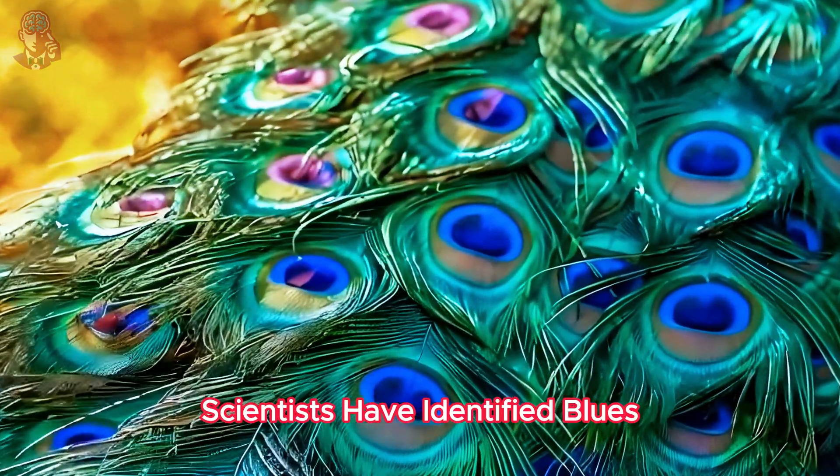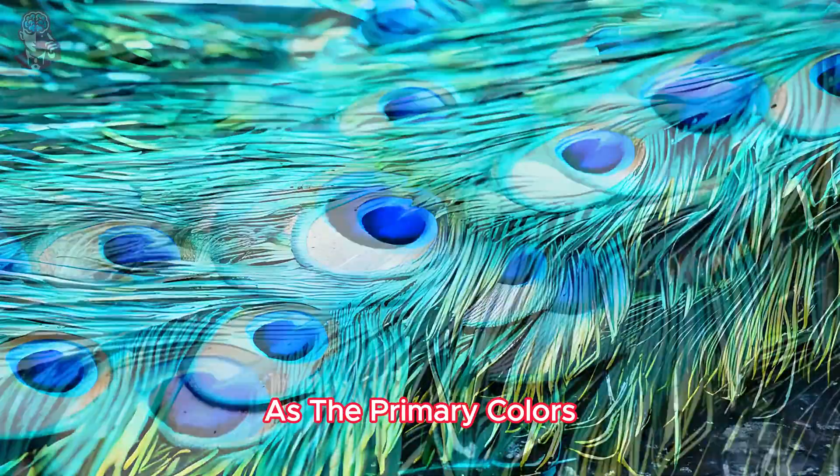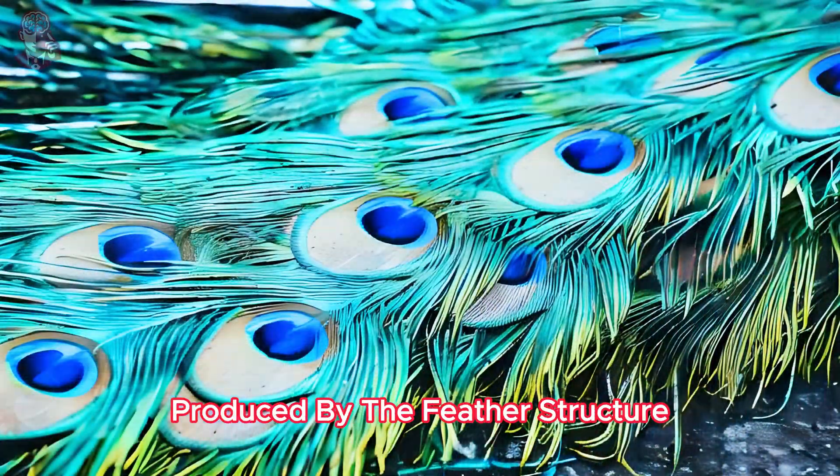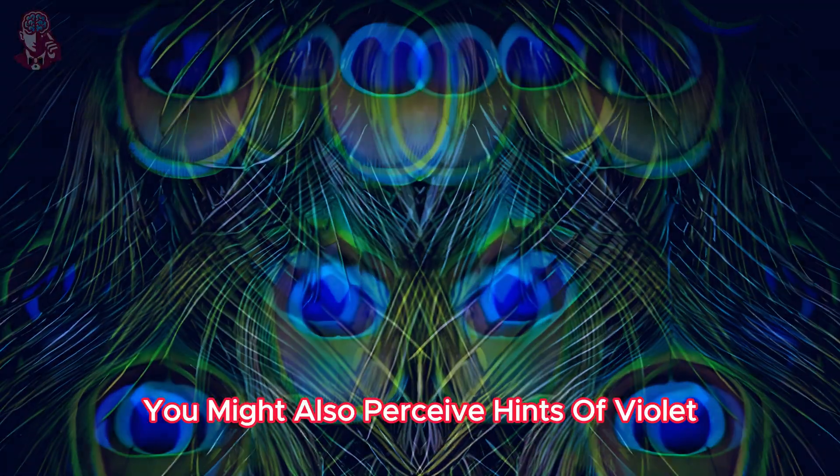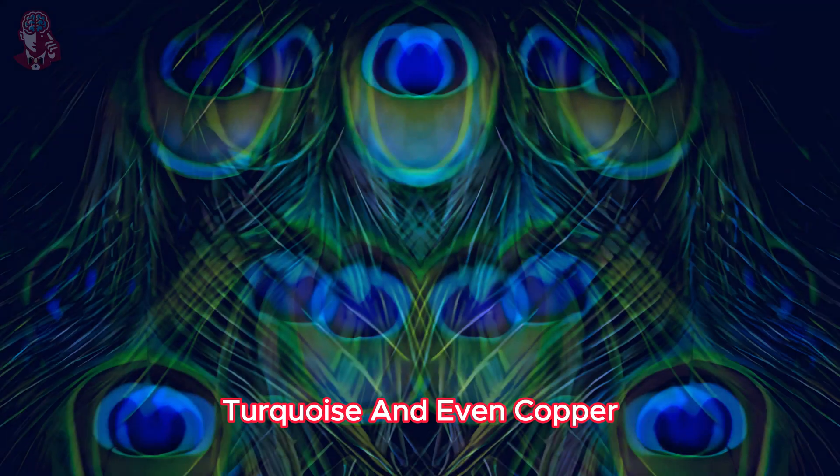Scientists have identified blues, greens, and golds as the primary colors produced by the feather structure. However, depending on the lighting and viewing angle, you might also perceive hints of violet, turquoise, and even copper.